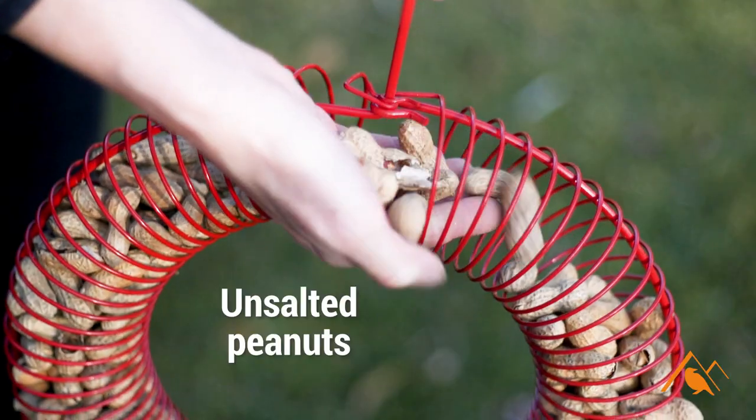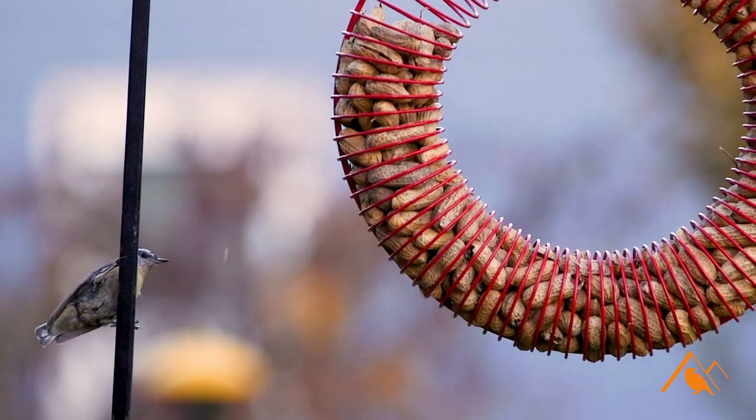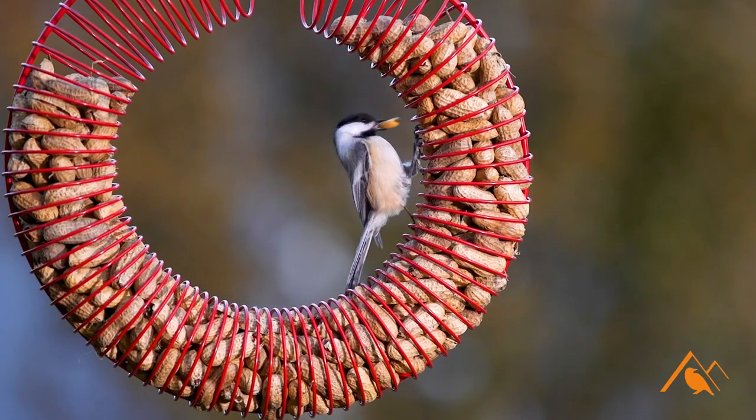This is a peanut wreath. You put the full peanuts into the wreath and they just pull them out through the wire. If there's a particular type of feeder that you're looking for, chances are we have it here at Front Range Bird & Company.